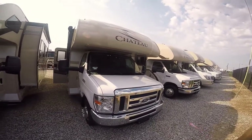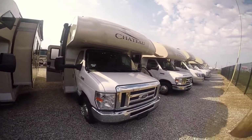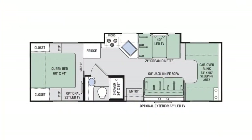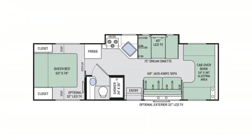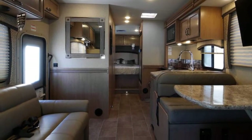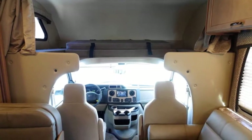Hi folks, welcome to Paul Sherry RVs in Piqua, Ohio. Today I'm doing a walk-around video on a 2018 Thor 28Z Class C Motorhome. Bear with me, I'm gonna show you some of the features and benefits in video style here.